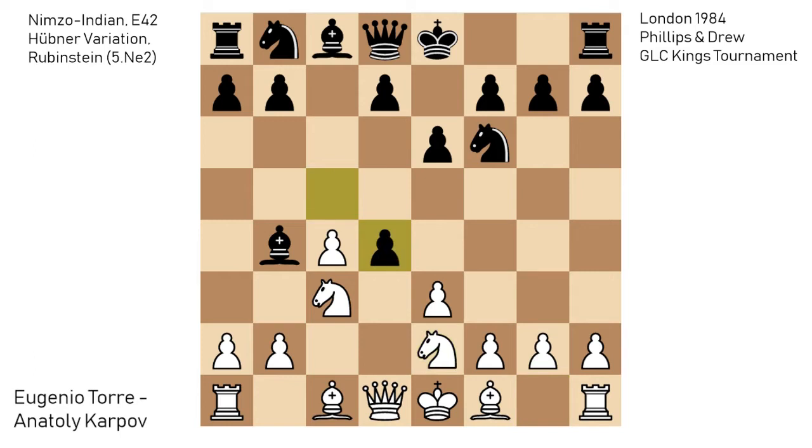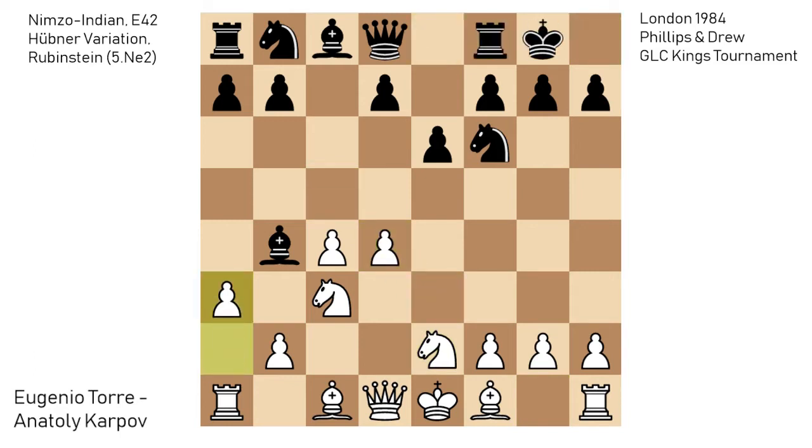Now cxd4, exd4, castles, and a3 — this is all the main line and this has been seen a few thousand times before. a3 is chasing the bishop away. It's not that common to take here; much better is to play bishop to e7, and there are actually a few hundred games with bishop to e7, and perhaps only one game with bxc3.